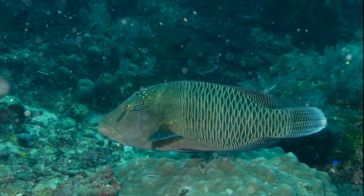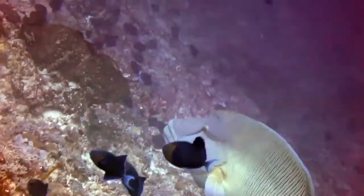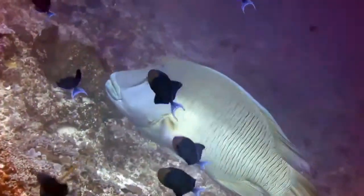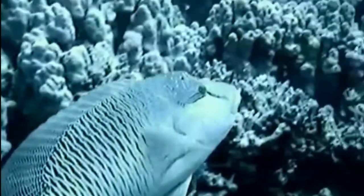Juveniles often inhabit inshore reefs, typically around staghorn coral, while large adults are more likely to be found in deeper reefs. Adults are estimated to live about 30 years.